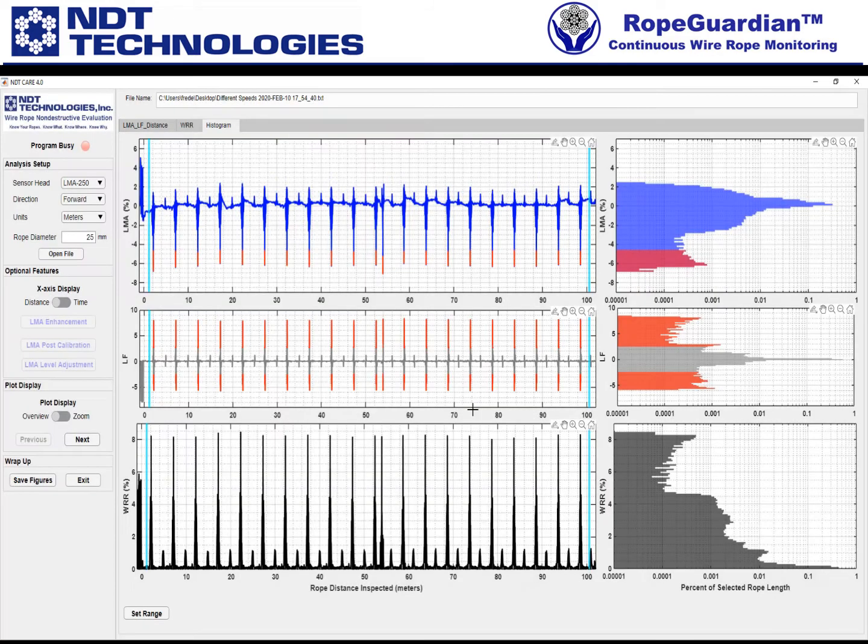And then finally for WRR — maybe I'll pick the same sort of 5% and above. That highlights it. So the red might be your individual thresholds for anything over a certain percentage. I'm just using 5% as an example.